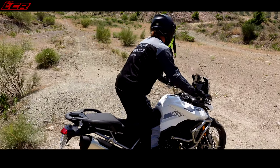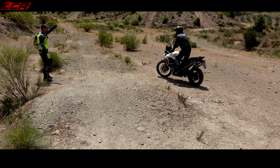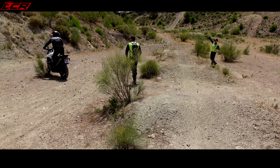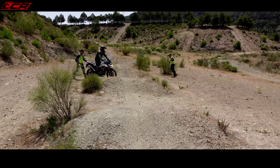Maintain your vision. Perfect. Tie the bike with your knees. Maintain. Look where you want to go — maintain. With confidence. More, more. Perfect, well done.